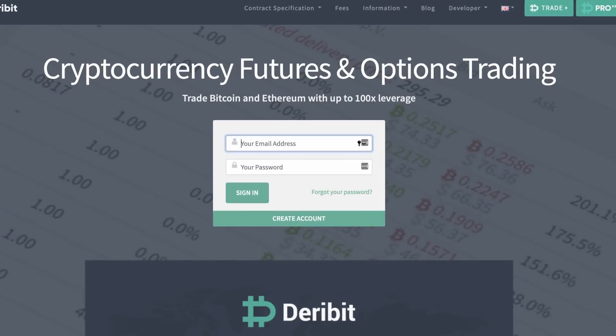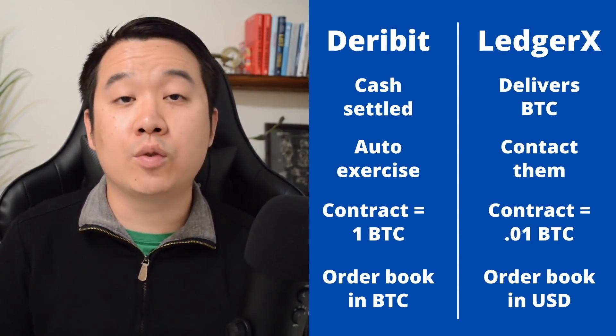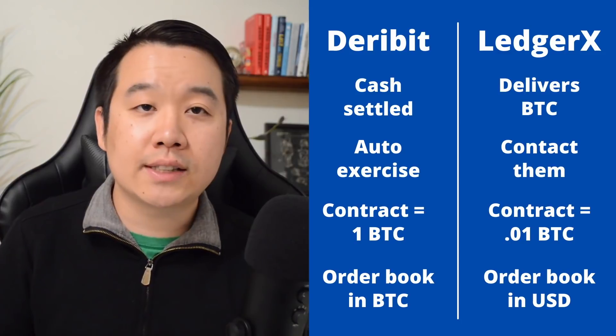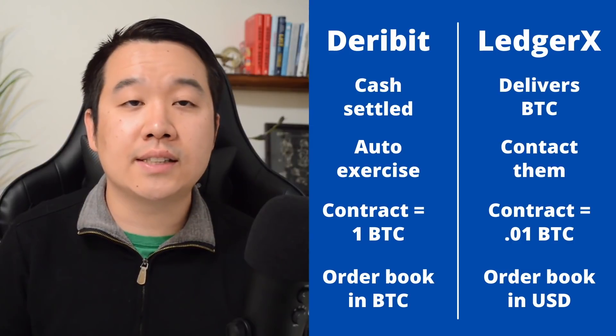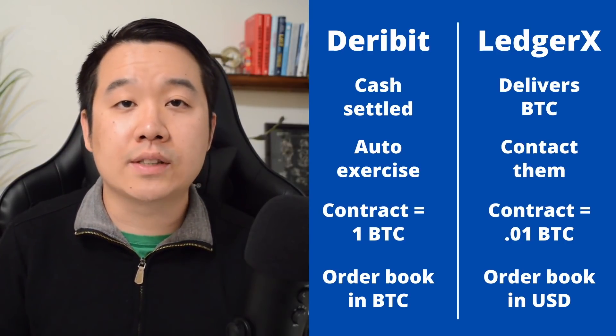If any of these strategies sound useful, you can use platforms like Deribit if you're outside the US, and LedgerX if you're inside the US. There are some big differences: LedgerX settles contracts physically, meaning you receive actual Bitcoin, and they do not automatically exercise your contracts even if they are in the money — you have to contact them to get them exercised. Deribit is cash settled, meaning you receive the USD equivalent instead of BTC, and it settles automatically without any action required from the trader. On Deribit the contract size is 1 Bitcoin but you can trade in fractions, whereas on LedgerX each contract is 0.01 BTC, so 100 contracts equals 1 Bitcoin. Deribit order books are priced in BTC, whereas LedgerX prices in USD.